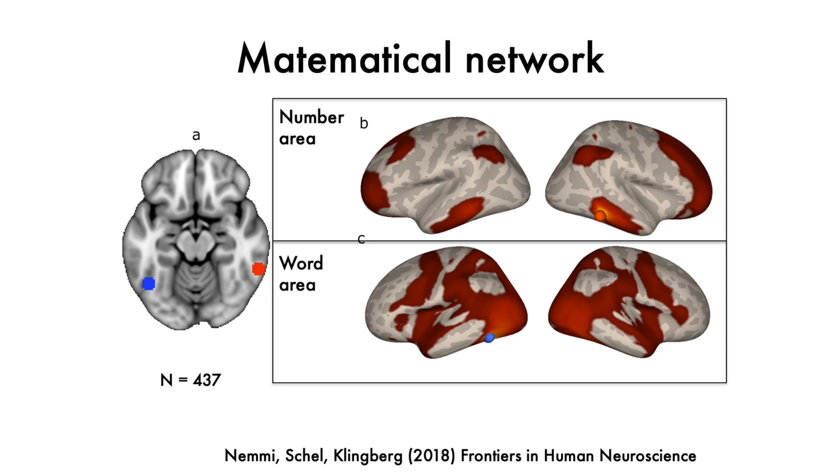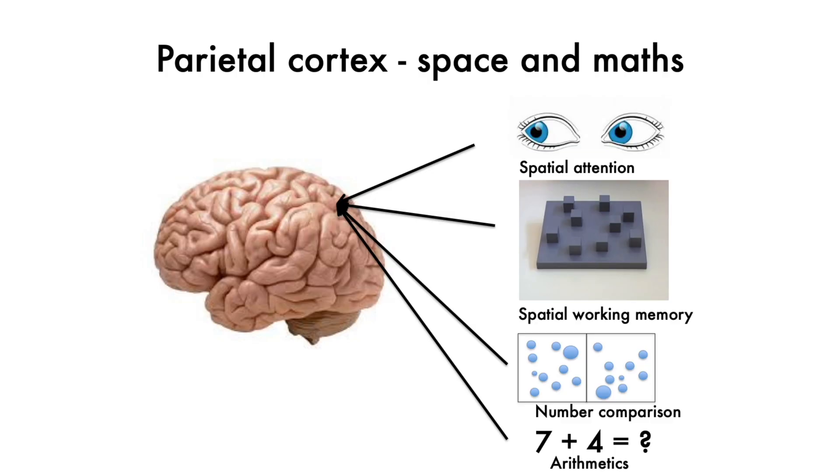So what is this parietal cortex really doing? We know quite a lot about it, and it has to do with space. The parietal cortex is important for spatial attention — when you guide your attention to the left or to the right, up or down.